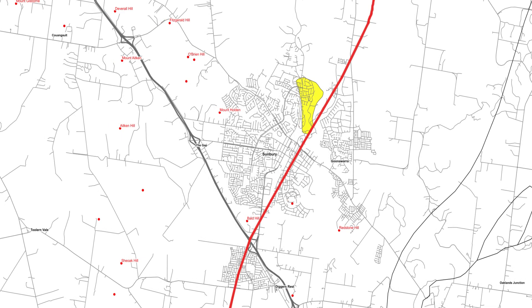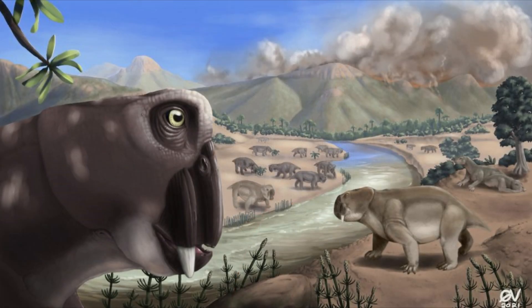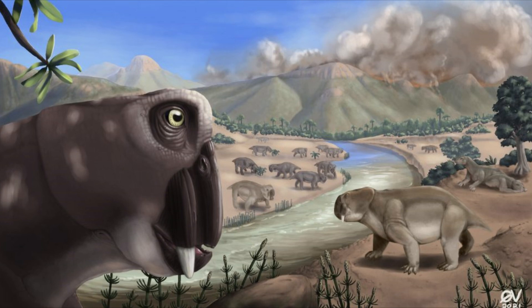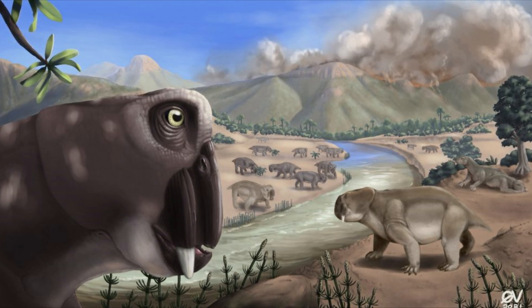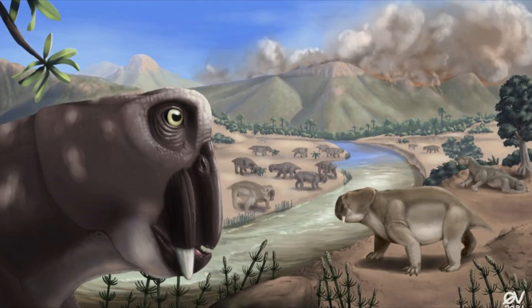It appears as though the volcanism in the area utilized a very ancient fault line that dates back to the Pre-Permian to ascend. The Pre-Permian period encompasses all geological time before the Permian period, which began around 298.9 million years ago and ended approximately 251.9 million years ago.